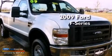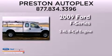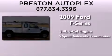This is a 2009 Ford F-Series. It features a 5.4-liter eight-cylinder engine and a five-speed automatic transmission.